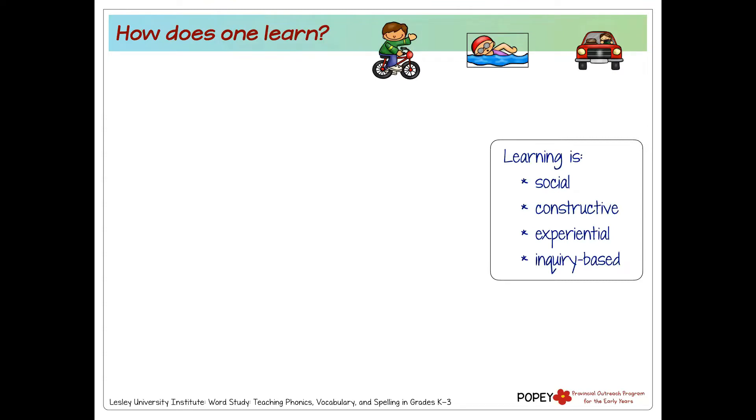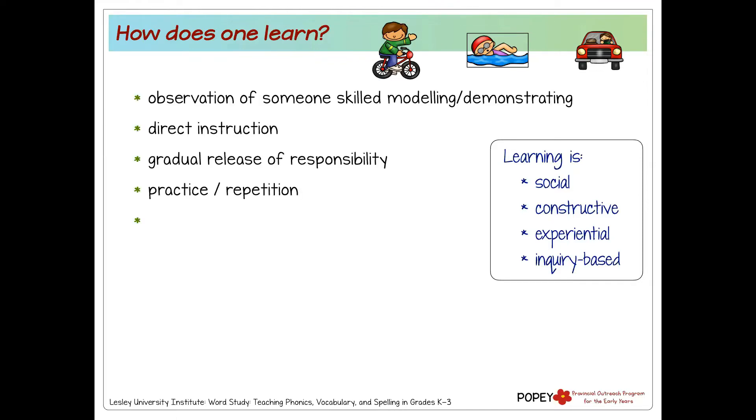If we look at the research on learning — knowing that it's social, constructive, experiential, and inquiry-based — we probably didn't think about learning how to drive, swim, or ride a bike as being inquiry-based, but there is a lot of exploration. We do all of these things socially; we don't do them on our own. We have the support of other people. Here are a few things on our list for how we learn, and a lot of it you've already shared in the chat box.